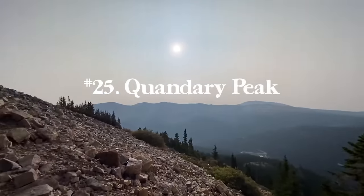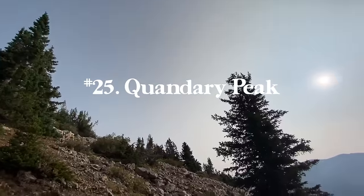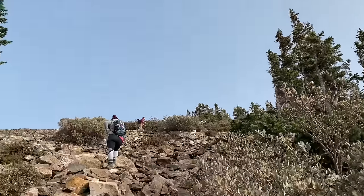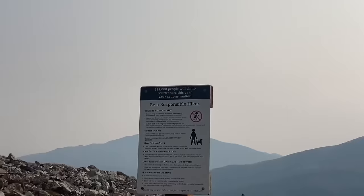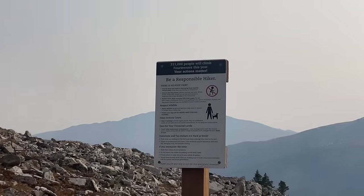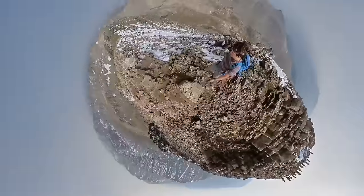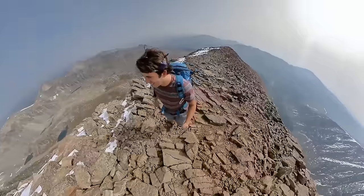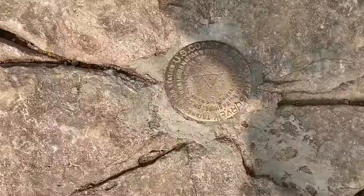Number twenty-five is Quandary Peak, not too far from the Decalibron. It's one of the most accessible 14ers, making it an awesome hike year round, with multiple routes and backcountry skiing. The standard hiking route is 6.6 miles with 3,326 feet of elevation gain going up the east slopes. It's a great first 14er for those getting into summiting bigger mountains, and it's just 10 minutes south of Breckenridge, about an hour and a half from downtown Denver.